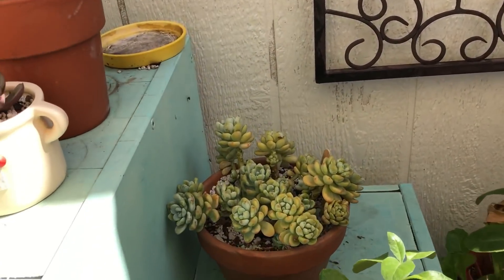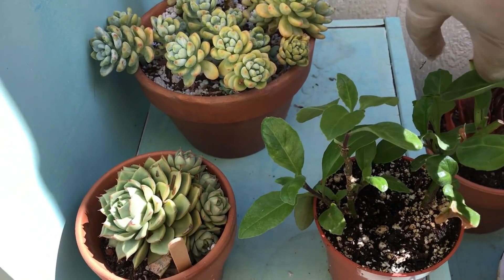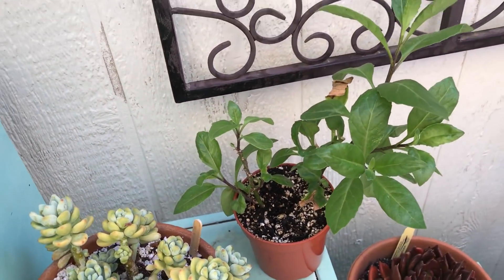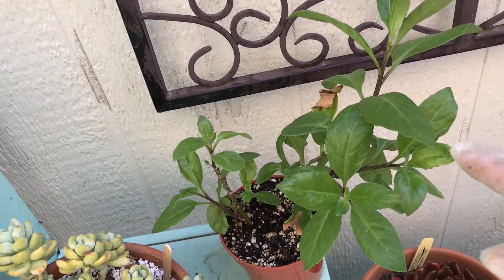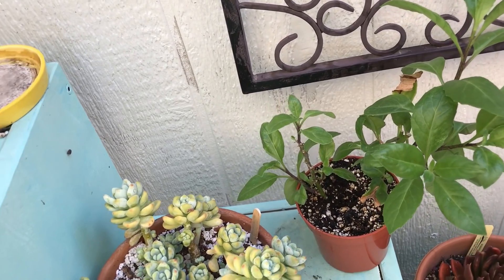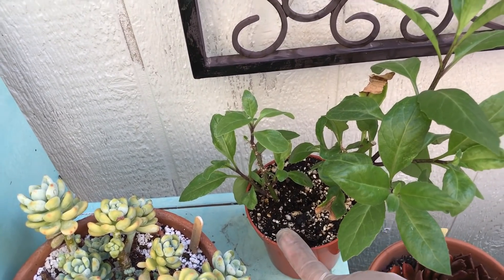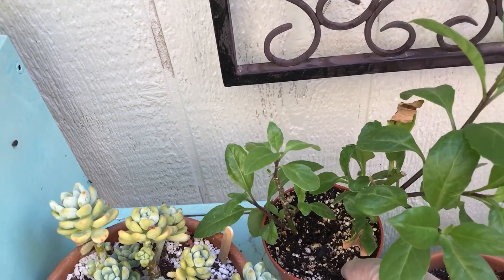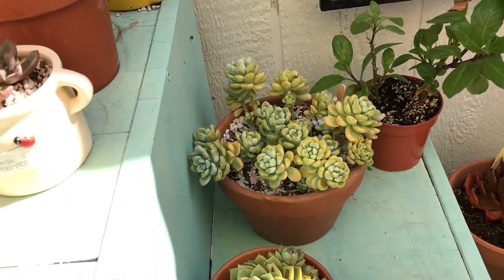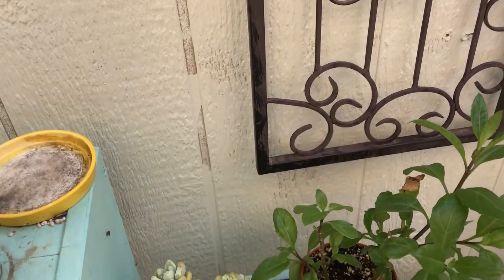This is a tree where you can put the leaves in your salad. It has a lot of medicinal properties — for diabetes, high blood pressure, and all that stuff — so I wanted to grow it and I ordered it online. I forget the name of it but I'll put it on the video. It's not a succulent, but it's in my garden so I'm showcasing it.